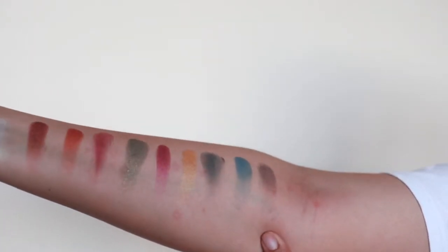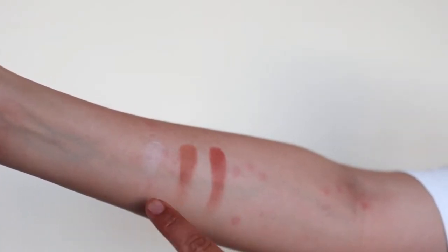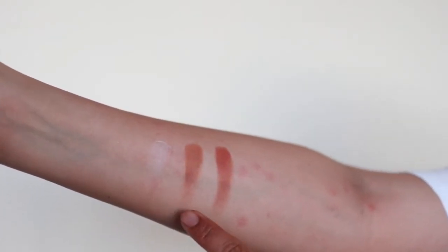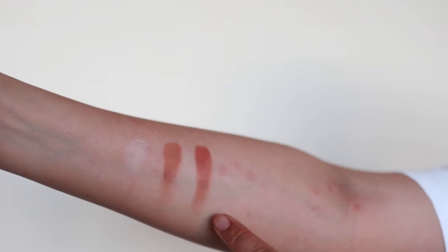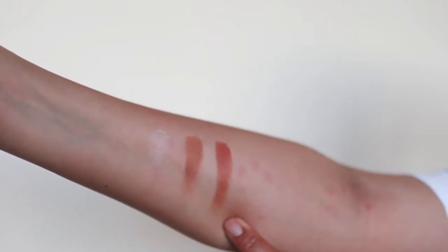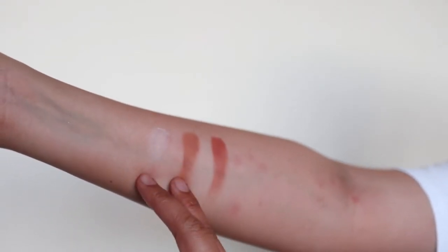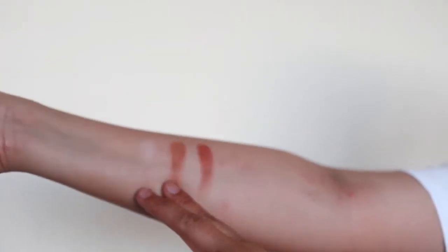Then finally you've got Coconut Cream, Nutmeg, and I Love Spice. These transition shades are a little bit problematic — these two in particular I had to swipe three times to get them to look like that.